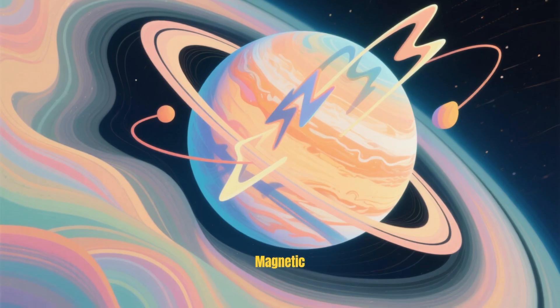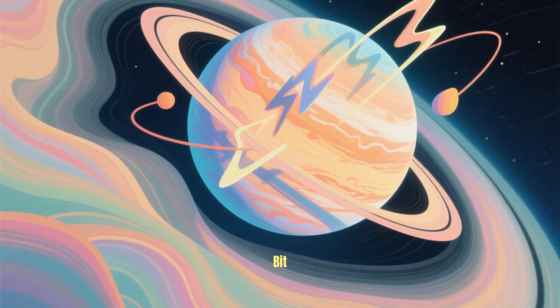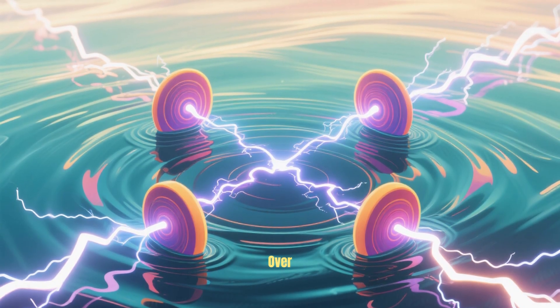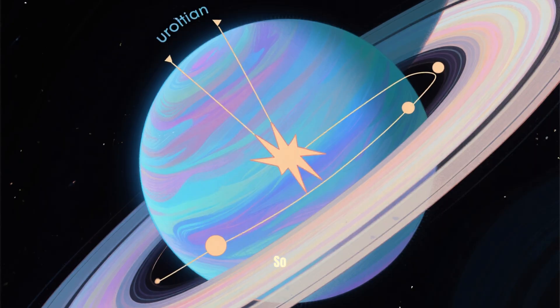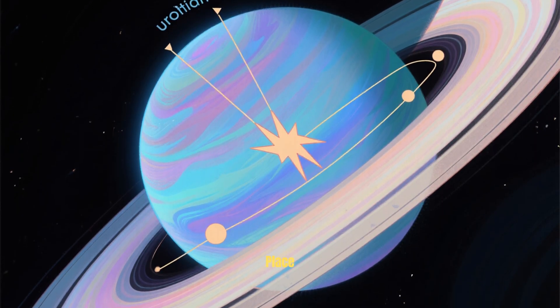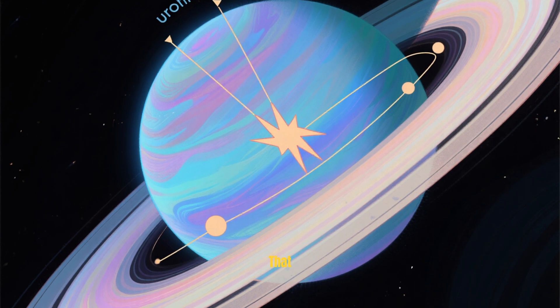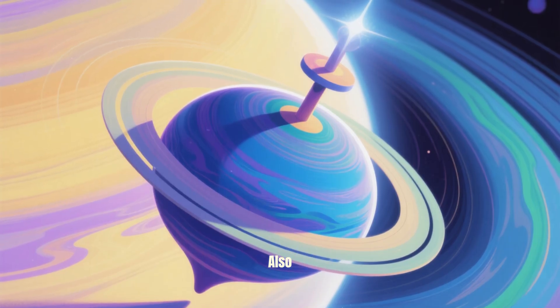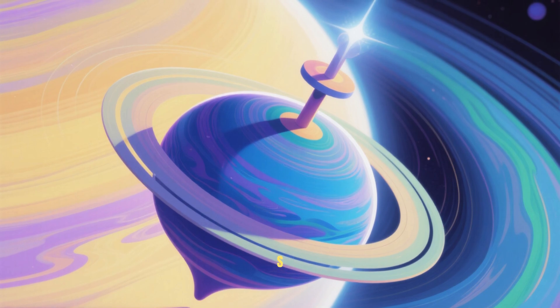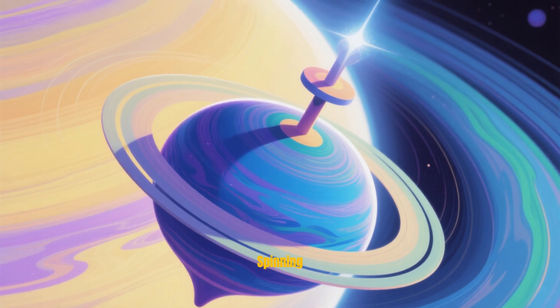That means the magnetic poles can wander quite a bit — they may even cross over each other, which would be pretty trippy to experience firsthand. So the magnetic poles aren't fixed in place; they wobble around. But that isn't all — the data also seems to show that the magnetic poles precess around the planet's rotational axis, like a spinning top.